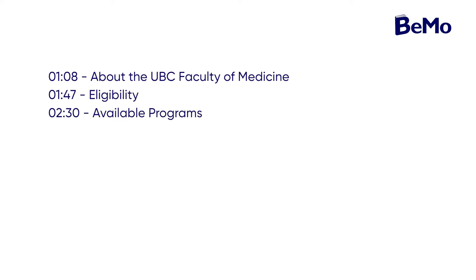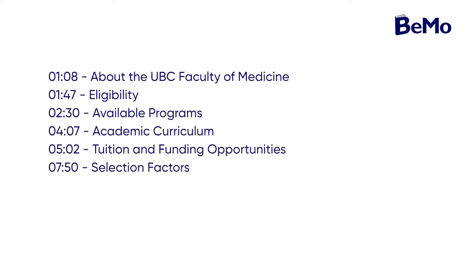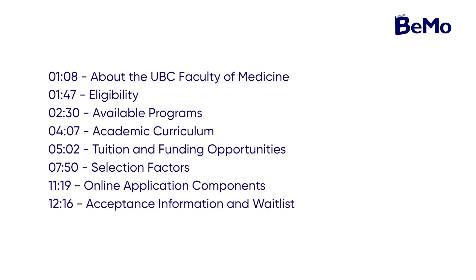As a quick tip, check out the timestamps in the description of this video to navigate to specific sections you're interested in. Here's everything we're going to cover about the UBC Medical School: About the UBC Faculty of Medicine, Eligibility, Available Programs, Academic Curriculum, Tuition and Funding Opportunities, Selection Factors, Online Application Components, and Acceptance Information and Waitlist. Now let's get started.